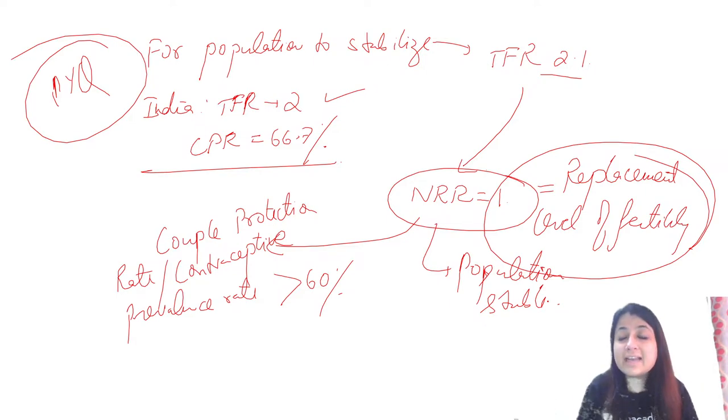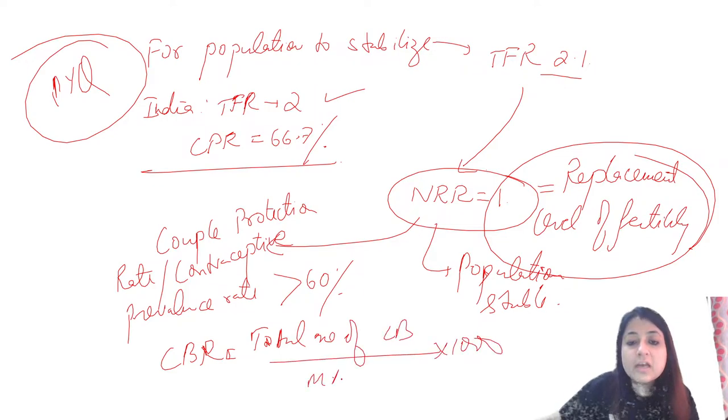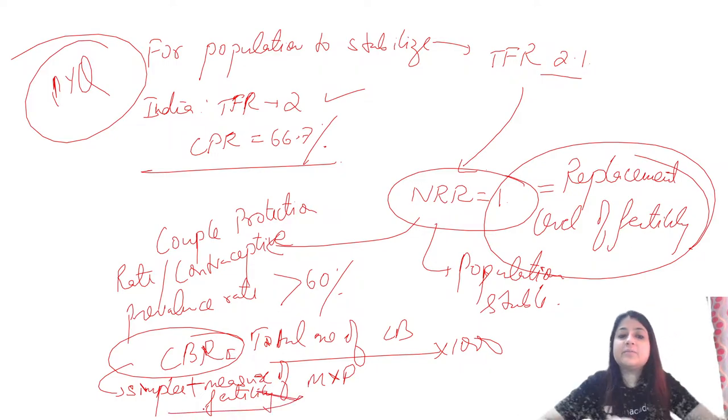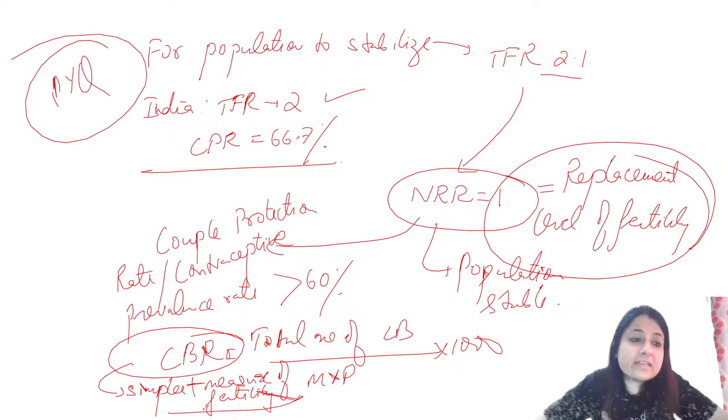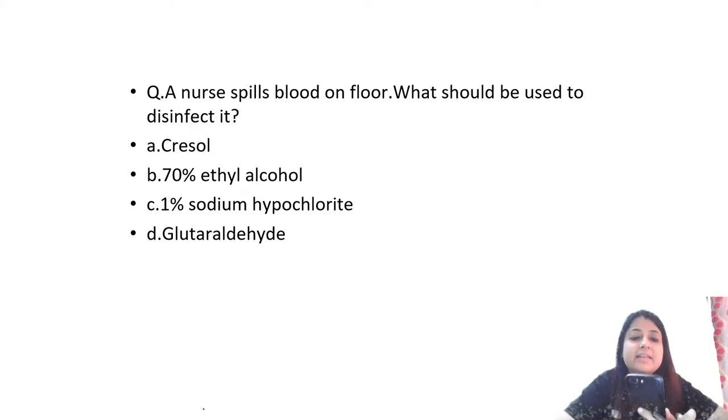Crude Birth Rate is the total number of live births per 1000 mid-year population. It is the simplest measure of fertility.